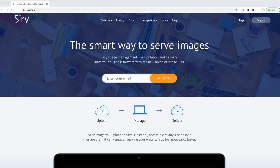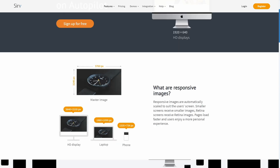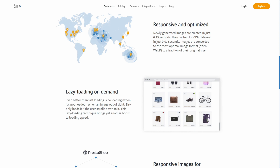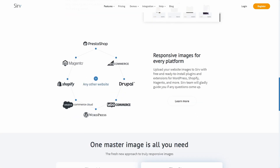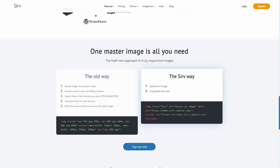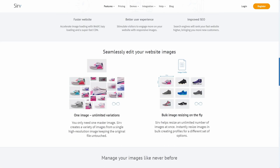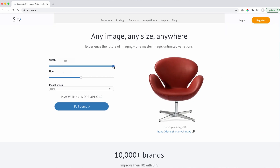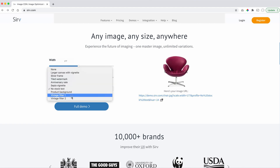This video is sponsored by Serve. Serve is a content delivery network for images. It basically allows you to super quickly load images in your websites. They have an array of servers all over the world. You upload your images to their servers and then you just link to those uploaded images, and you're going to see how much more quickly the images will load in your sites. When you upload an image to Serve, they will create different versions of that image which are optimized for different settings, so you can just use a URL to change the settings and load different images.